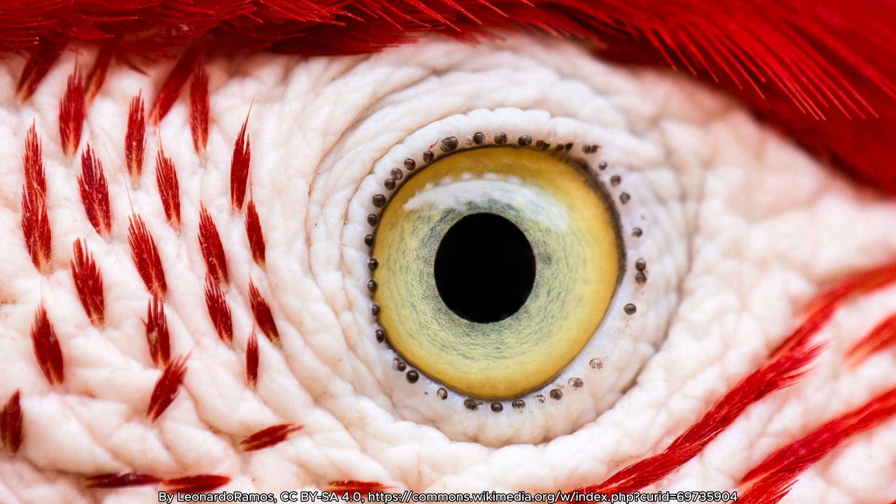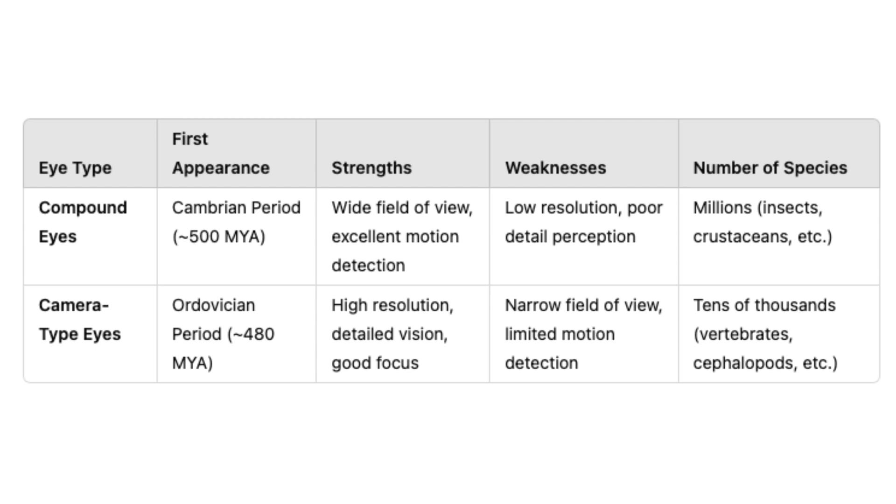The key advantage of this type of eye is its ability to produce high-resolution images, but the trade-off is a relatively narrow field of view compared to other types of eyes.